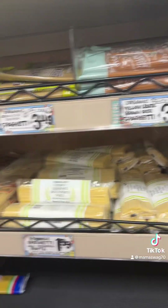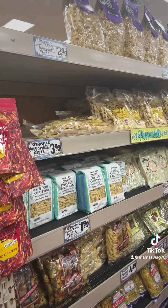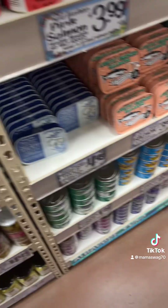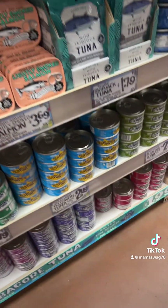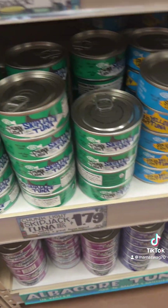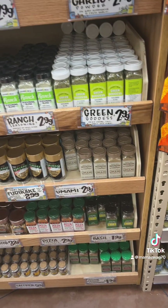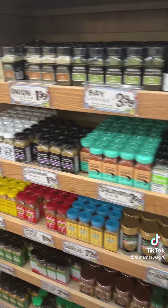Orzo, $9.99 — cheap. Pastas. Great price on that coconut milk, we get that all the time. I love all their spices — they have the best spices and they're inexpensive.